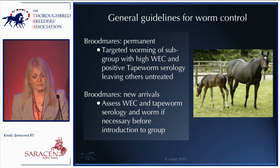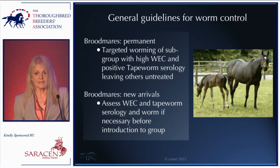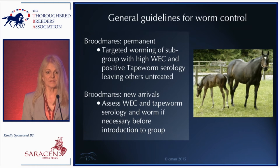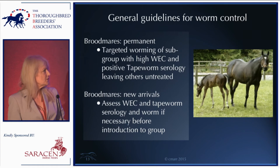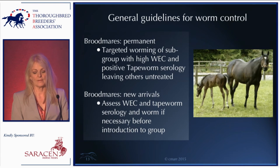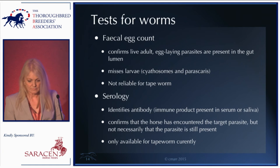For small redworm and tapeworm in yearlings, the protocol is something like moxidectin every three months with either praziquantel or double-dose pyrantel twice yearly. I would urge you to use worm egg counts and tapeworm serology to assess effectiveness. For broodmares, the aim is to avoid using anthelmintics in horses not carrying large worm burdens, to preserve a low-level population of susceptible worms. The blanket worming approach of the past is no longer viable — use targeted worming for the subgroup with high egg counts or positive tapeworm serology.